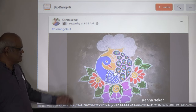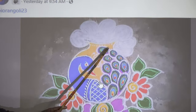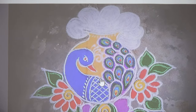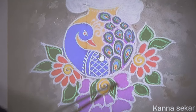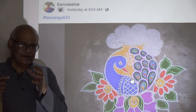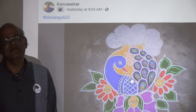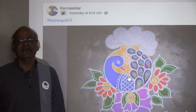This is one design we have received. You can see here a colorful peacock and also a flower, with another flower and leaves. This peacock is cleverly placed inside the pot that is used for the festival for boiling milk — it is cleverly included in that design.